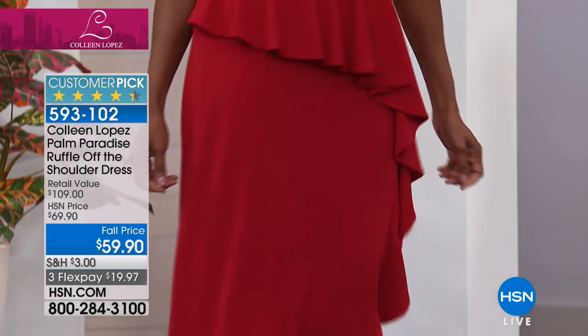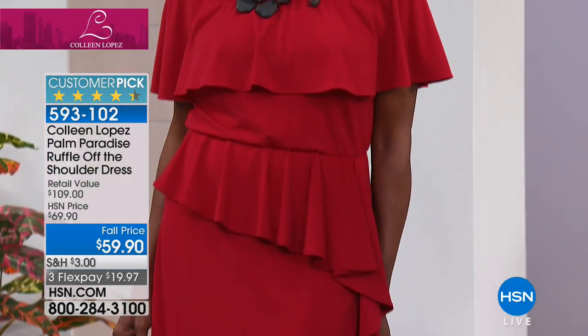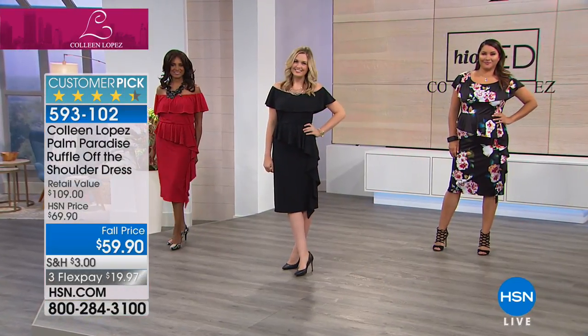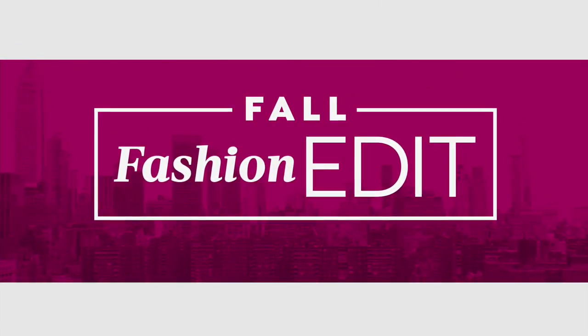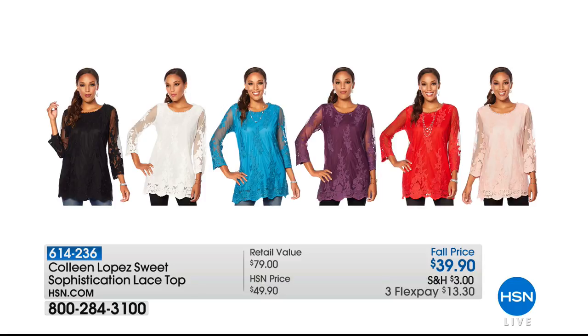We have a beautiful lace tunic top coming up right around the corner. This top is long, it's soft, it has a built-in tank, and it's available in six beautiful colors: black, cream, teal blue, purple, red, or blush. I wore this the other day in blush and had so many compliments — it's so pretty. $39.90, three flexible payments, item 614-236 if you'd like to order that one.